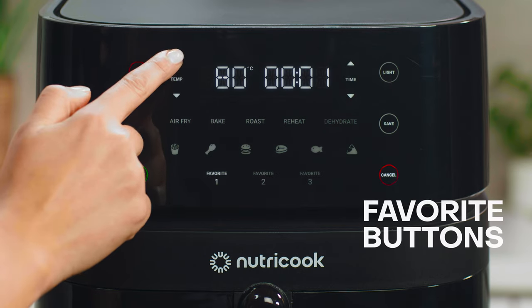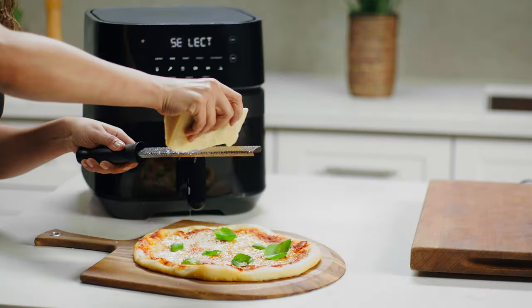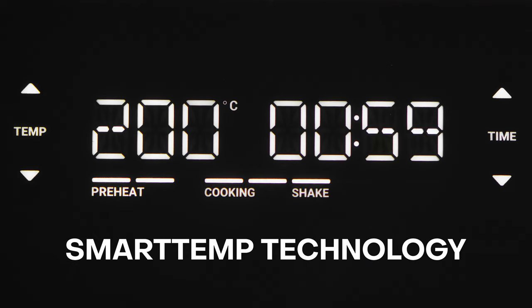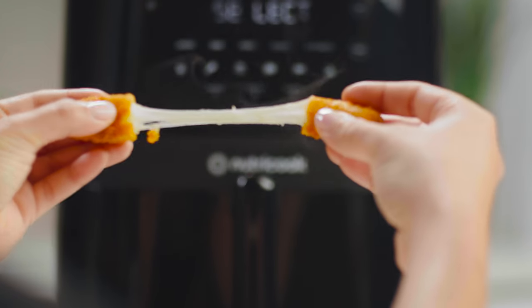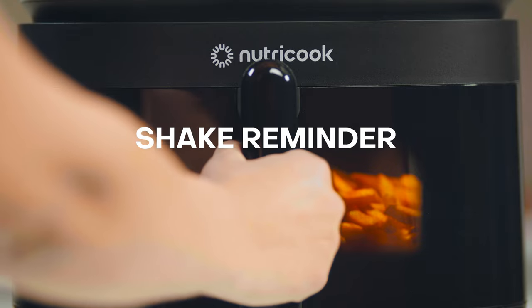Want your favorite meal at the touch of a button? Save up to three of your favorite recipes for easy one-touch access, so you can come back to your most loved meals with ease. Our exclusive Smart Temp technology automatically adjusts temperature while cooking for perfectly cooked food every single time.